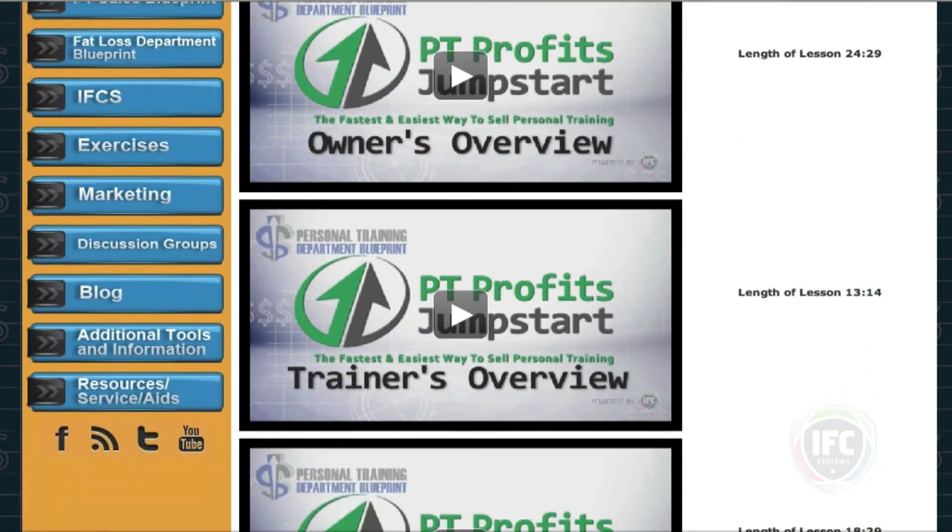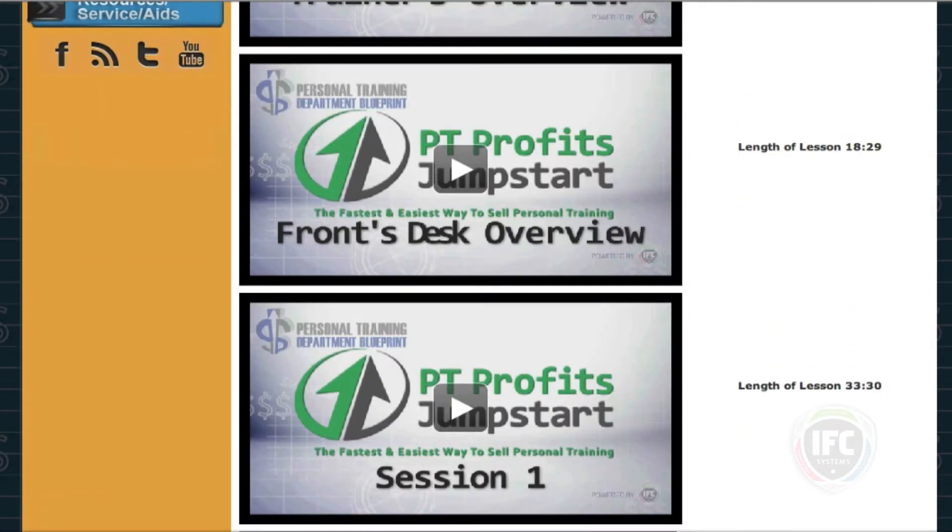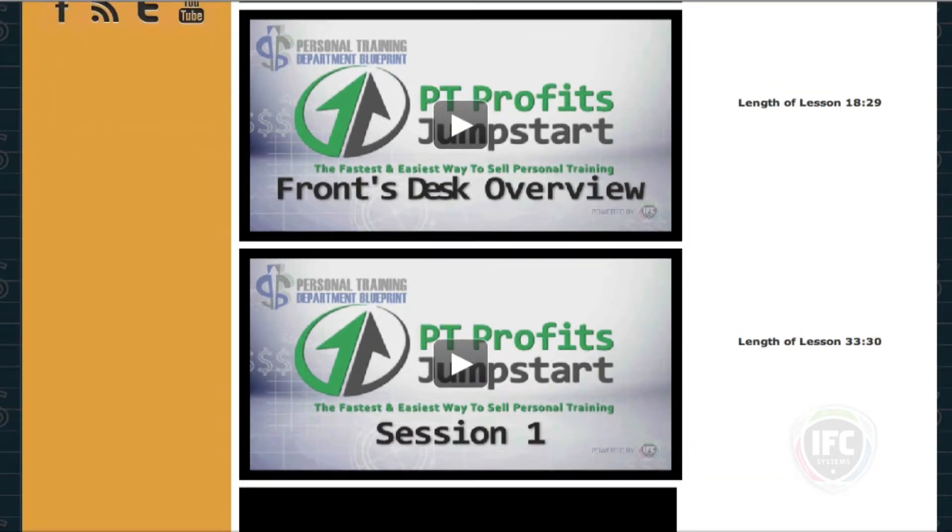Then we have a trainer's overview so that the trainers know the exact same thing and how it applies to them — what their goals are and how we're going to make them money. It just gives them a quick overview. Next, we have an overview for your front desk or your membership salesperson. The person who's going to sell this — we actually have a lesson for them to teach them what they're selling, how to sell it, all the information they need.